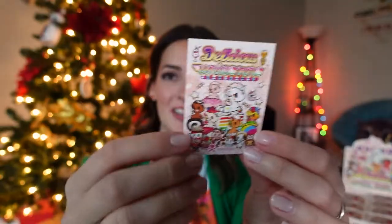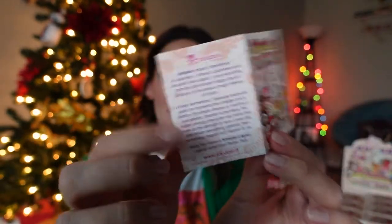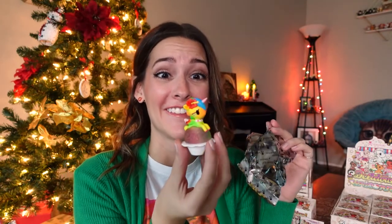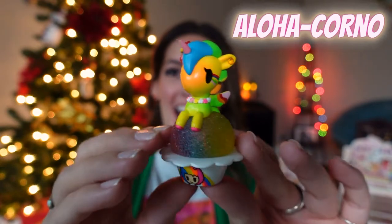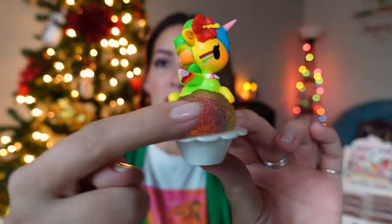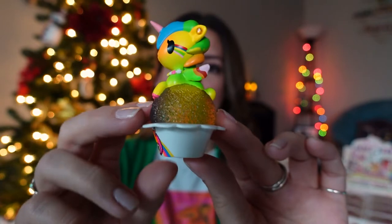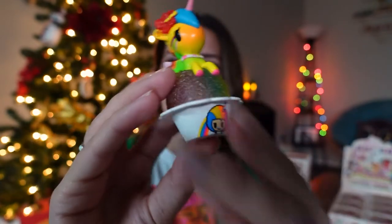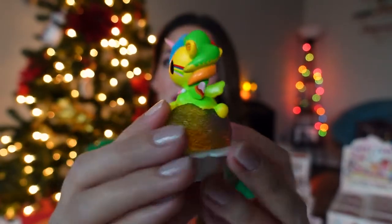Box number one! Here is the cute little insert that comes inside each box — it shows you the unicornos you could get and has information about Tokidoki. Oh, wow! This is Aloha Kornow, and it is a little Hawaiian shaved ice. This one is super pretty — the fake shaved ice is see-through, so I can see my lights shining through it. Cute detail on the cup, and just some pretty, different-colored airbrushing on this Unicorno.